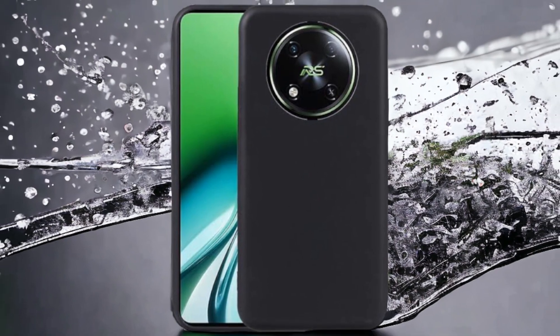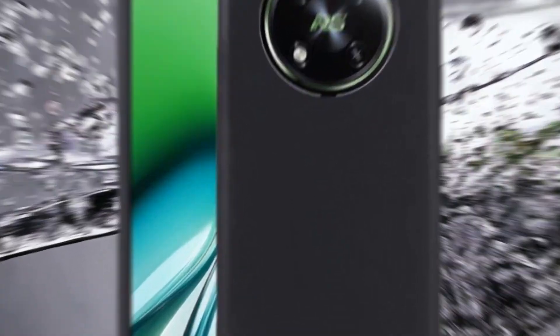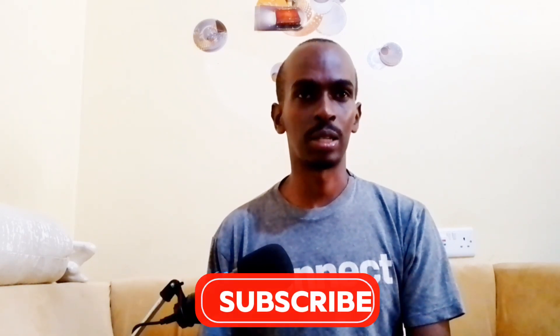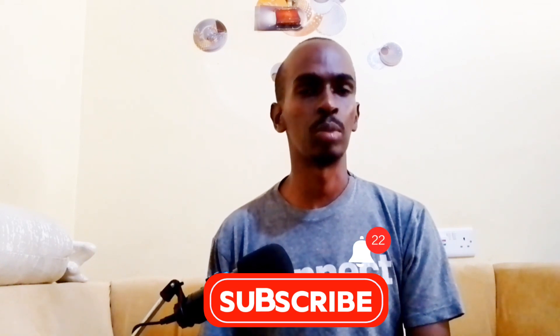So which one should you pick? If you want a higher resolution camera and FM radio, the Ital S24 is a solid choice. But if you are after superior performance, a smoother display, and faster charging, the Ital RS4 is the way to go. Thanks for watching — let us know in the comments below which phone you would prefer. Don't forget to like, subscribe, and hit that notification bell to never miss out on our tech content. See you in the next video!